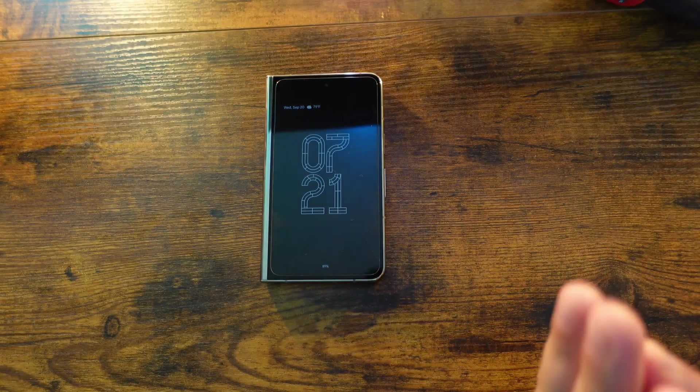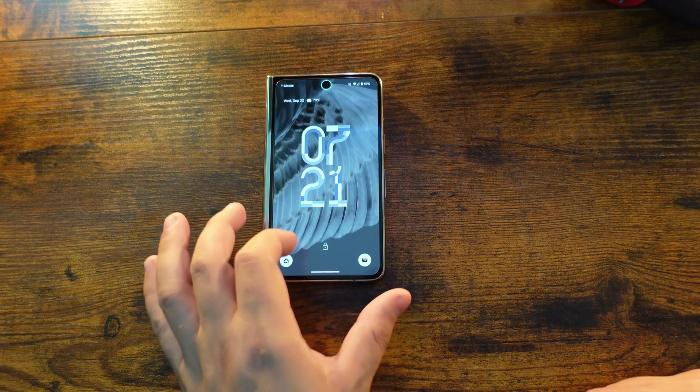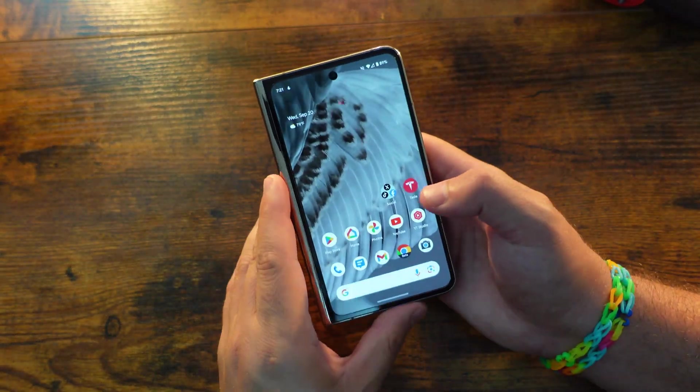You can also now set different live wallpapers on the lock screen and home screen independently, kind of like what you were just seeing going on here.